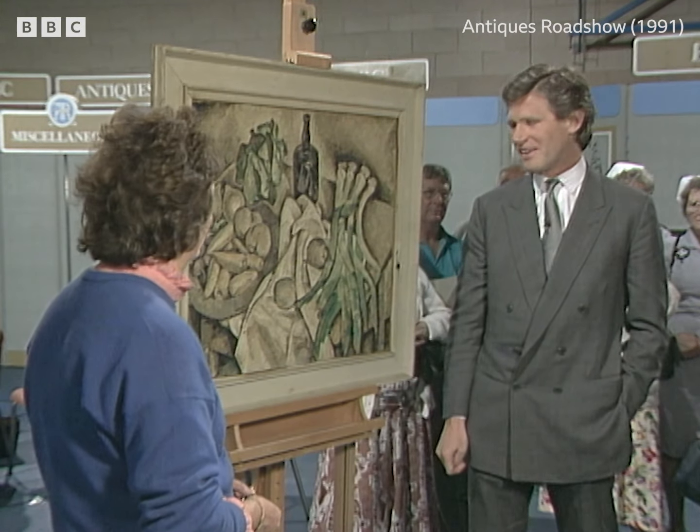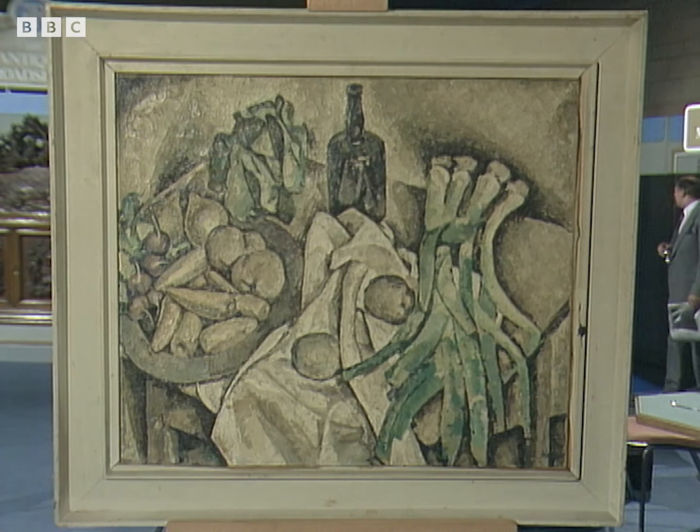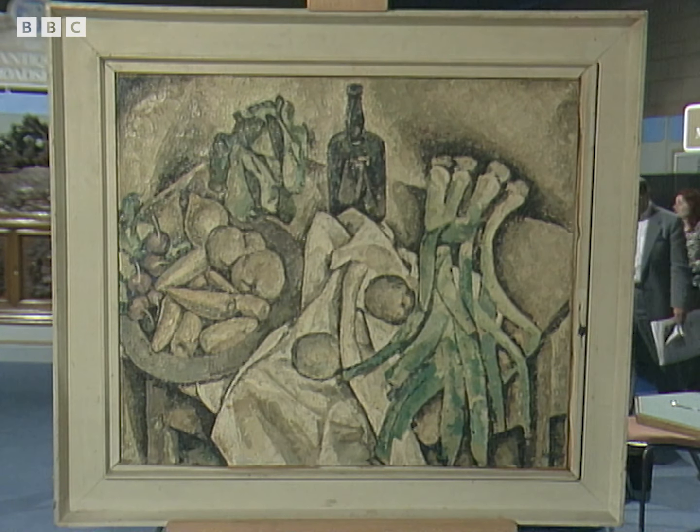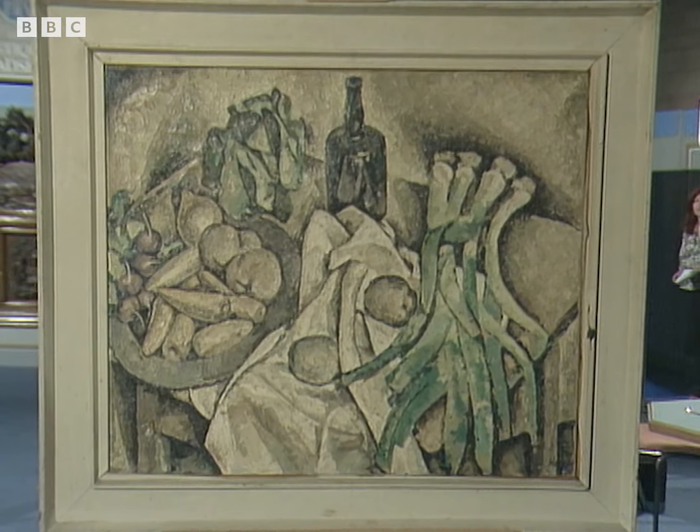This is a very unexpected find for Hexham. Is it something you've had for some time? Yes, I've had it quite a few years. It's been put away with its face to the wall because it wasn't a picture that we had a great deal of affection for, but nevertheless felt it might be of interest.